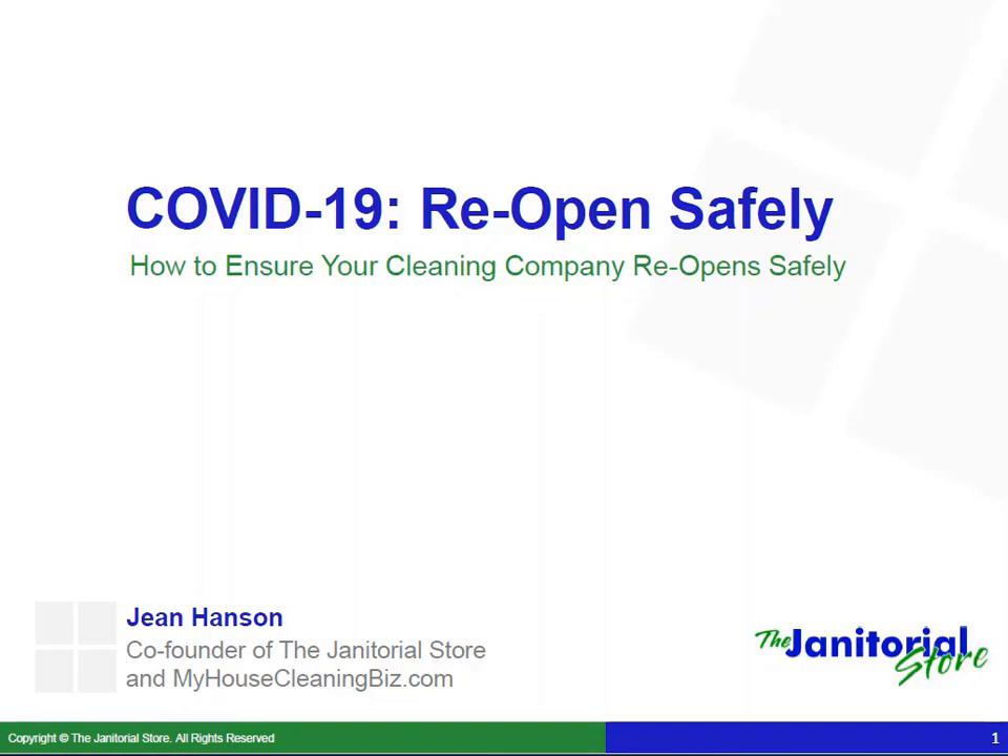Hi everyone. This is Jean Hansen, co-founder of the janitorialstore.com and myhousecleaningbiz.com. Right now we're in the midst of the COVID-19 pandemic, and some businesses are starting to get back to work while most others are still closed. So while you're closed, and even if you're not fully back to work, now is the time to consider how to reopen safely. This video will give you several recommendations on how to ensure your cleaning company opens safely for your employees, for yourself, and for your clients.